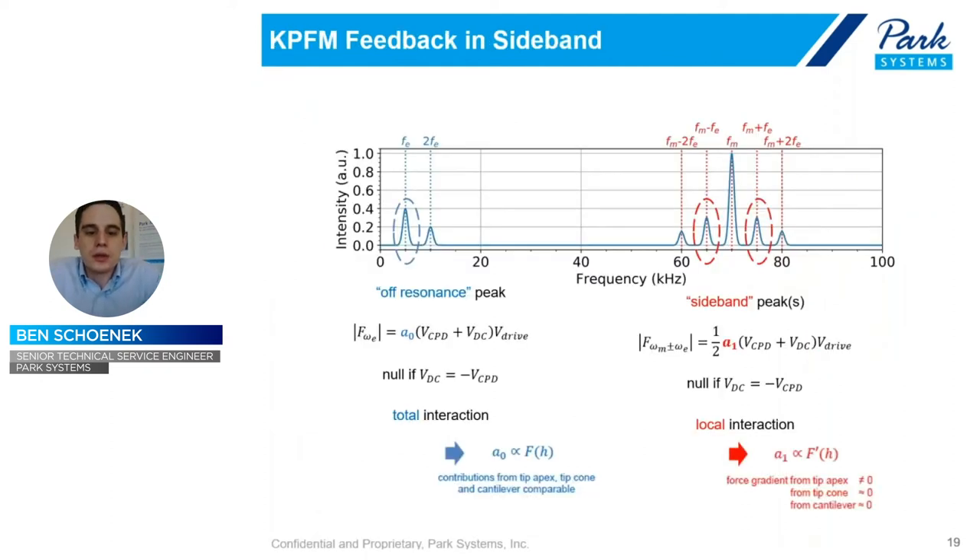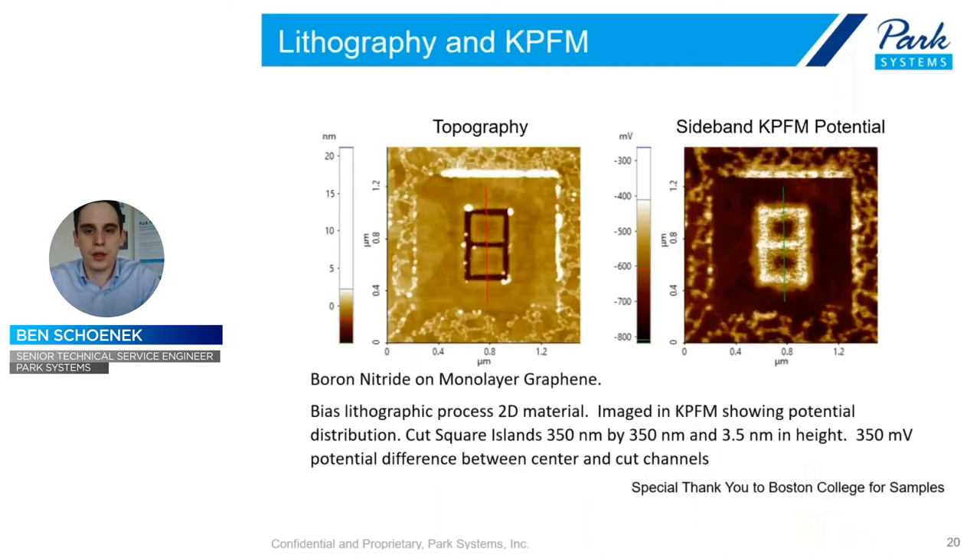To reiterate: we have our off-resonance peak — that blue one on the left — which is originally what we were targeting and setting to zero. Now we have these two sidebands, and we have not only a local interaction instead of the total interaction from the cantilever, but we've effectively gotten rid of the capacitance term, which means we'll get higher resolution.